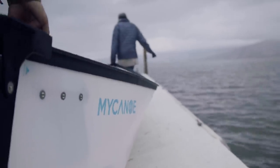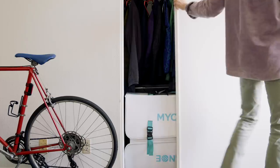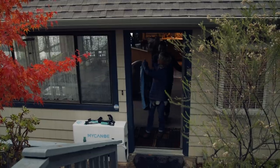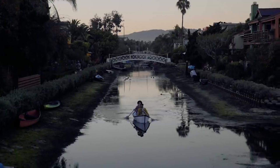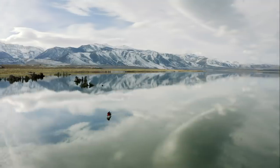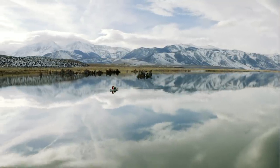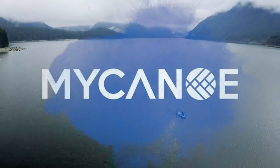We were so thrilled with the response to our first campaign, and can't wait to bring My Canoe Pop into more homes, lakes, cabins, rivers, planes, canals, apartments, and vehicles, or wherever your travels take you. Back My Canoe Pop now and start planning your next adventure. Explore your world with My Canoe.